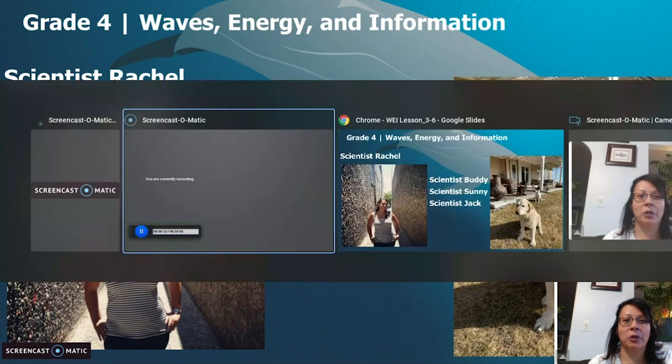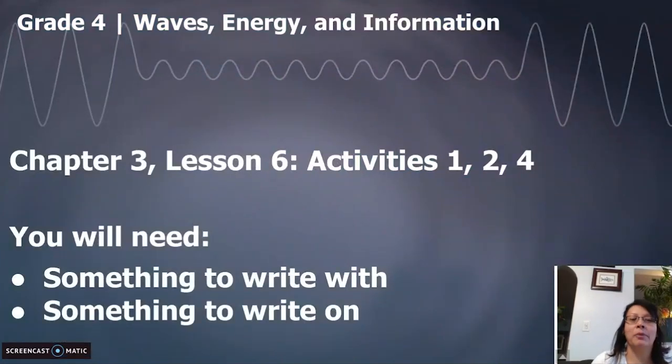Today, we're going to be in Chapter 3, Lesson 6. We're doing Activities 1, 2, and 4. We're modifying Activity 3, but we're doing 1, 2, and 4 for sure in here. You are definitely going to need something to write with and something to write on, so please go get that. You can use your investigation notebook if you have it. If you don't, no worries — just get a pen and paper. Here we go.